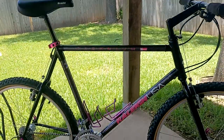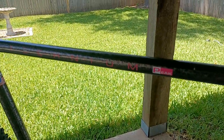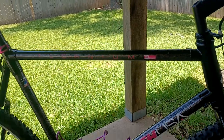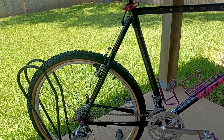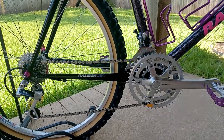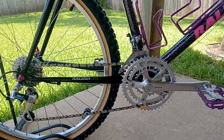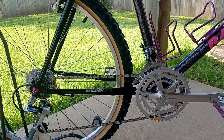It's a 1991 Raleigh Technium Peak, which was the top of the line model for the 1991 lineup for Raleigh's mountain bikes. You've got a mix of Shimano Deore XT parts — M730, 732, 734, 735 — just a bunch of different random stuff put together on this bike.